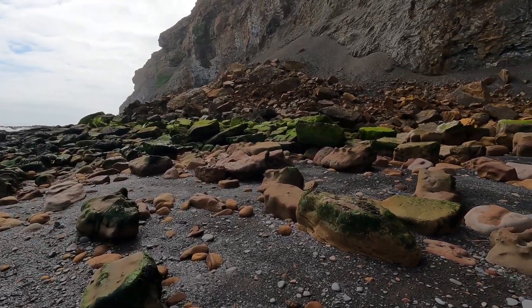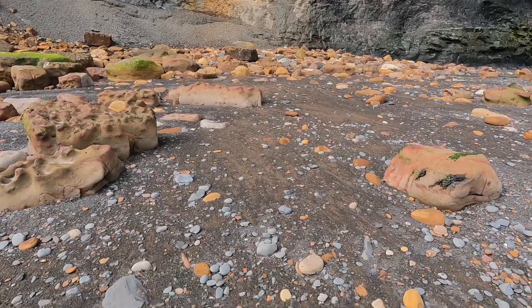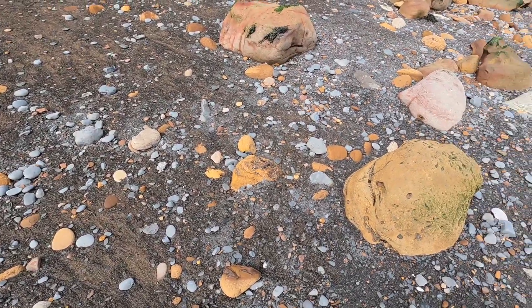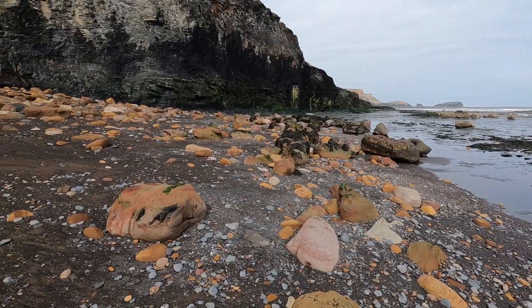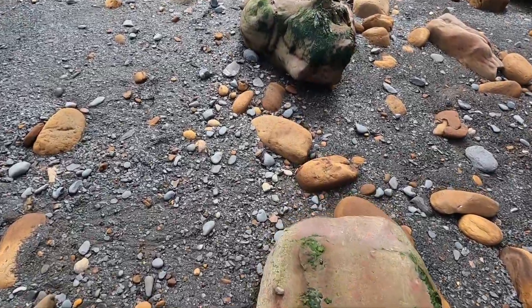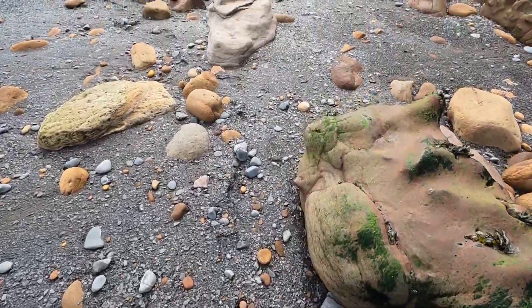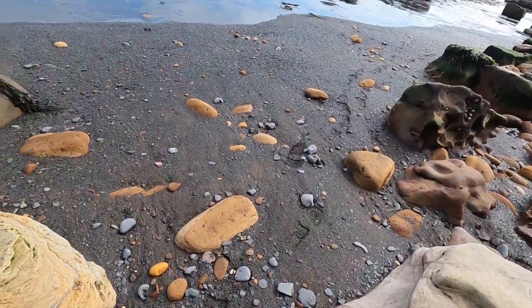It's so good to be back down here, and there's no shortage of rocks. Even if it's been picked, I'm sure there's some more ammonites to be found.